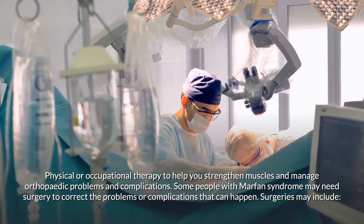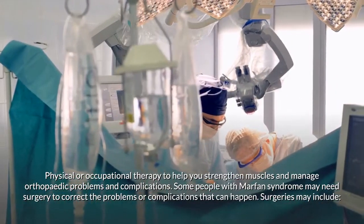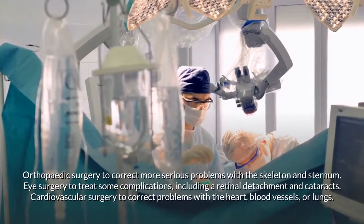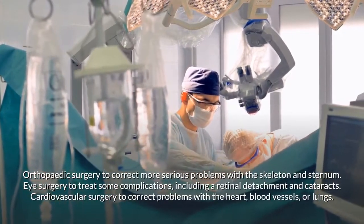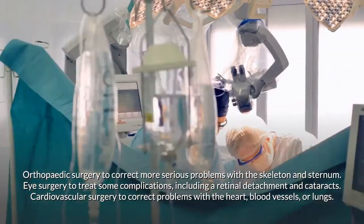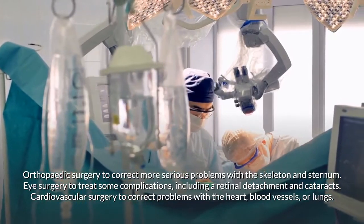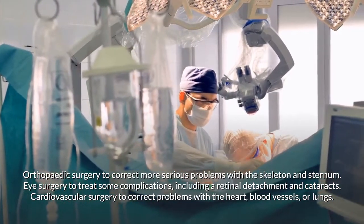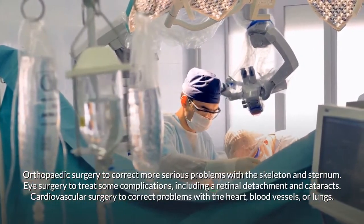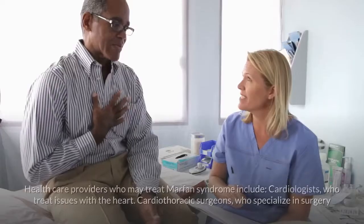Talk to your doctor before beginning any exercise program. Physical or occupational therapy can help strengthen muscles and manage orthopedic problems. Some people with Marfan syndrome may need surgery, which may include orthopedic surgery to correct serious problems with the skeleton and sternum, eye surgery to treat complications such as retinal detachment and cataracts, and cardiovascular surgery to correct problems with the heart, blood vessels, or lungs.